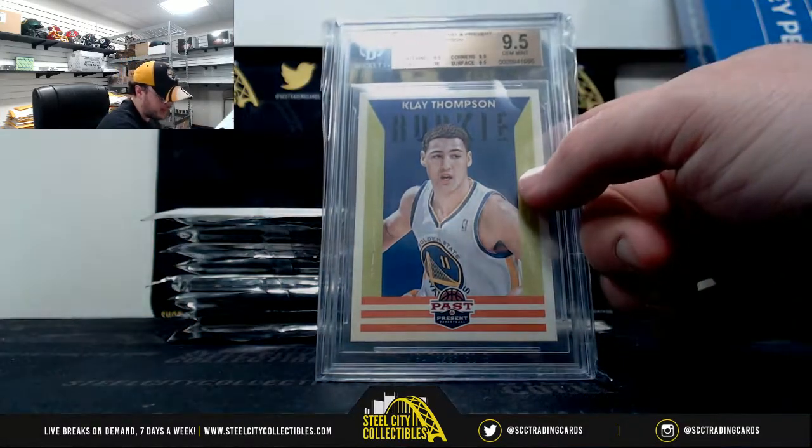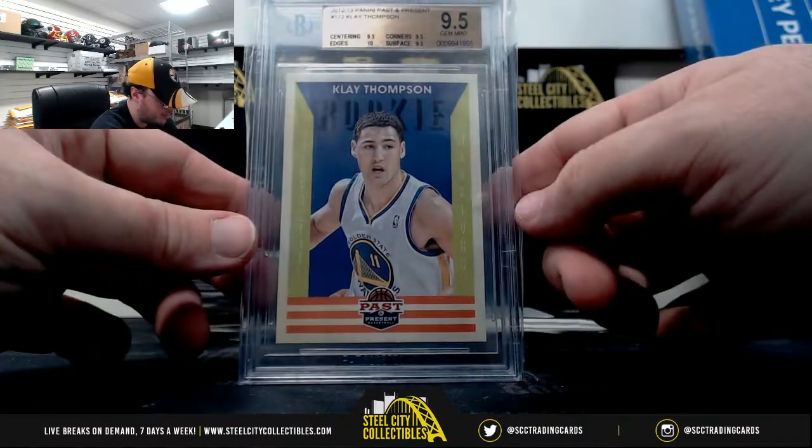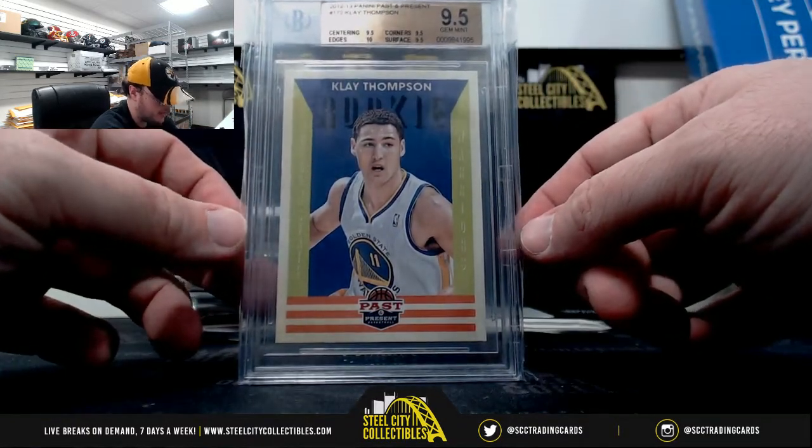We have Klay Thompson, Panini Past and Present Rookie, Gym Mint 9.5. It's got a 10 on the edges, three 9.5 subgrades.